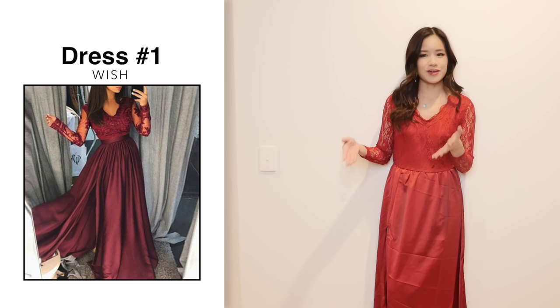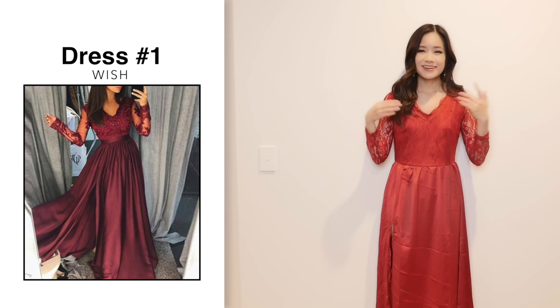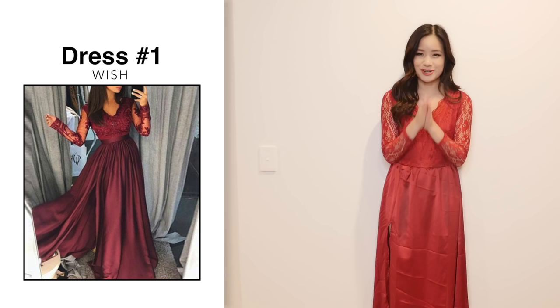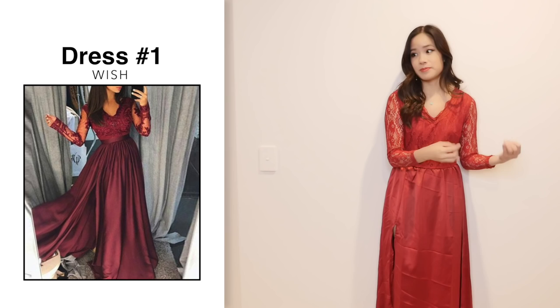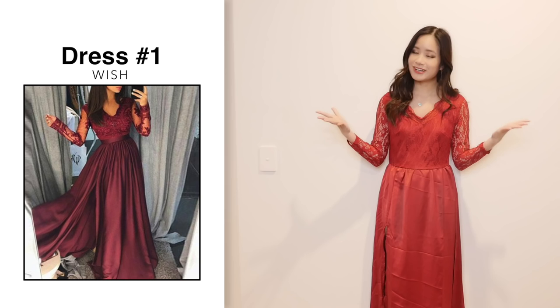First impressions of this dress — oh boy, I don't have a good feeling about this and I am kind of regretting getting these dresses already. This dress does not look anything like the photo. This is the biggest problem when you are shopping online. The problem with these Chinese stores is that they take and steal photos from a lot of different websites and then try to replicate the item. Sometimes it looks similar, but sometimes it can look nothing like the photo and just look like a really cheap copy. Unfortunately in this case, it looks like a cheap copy.